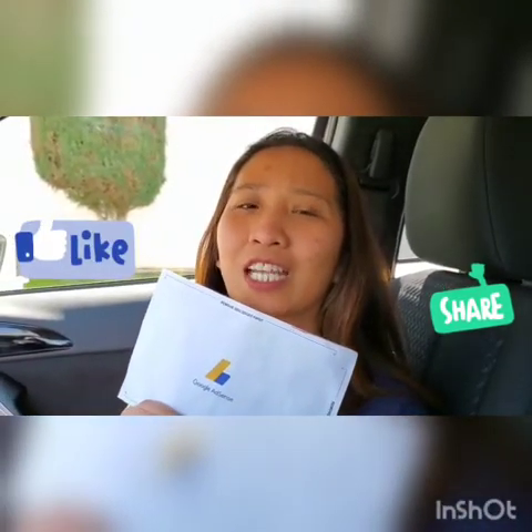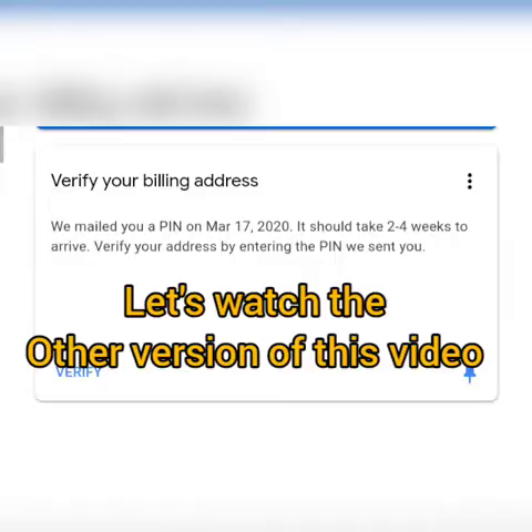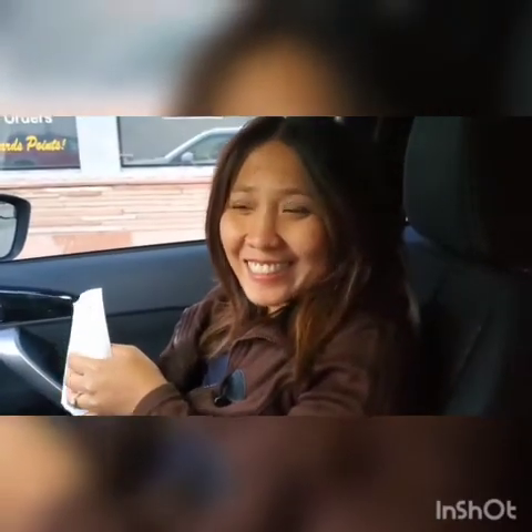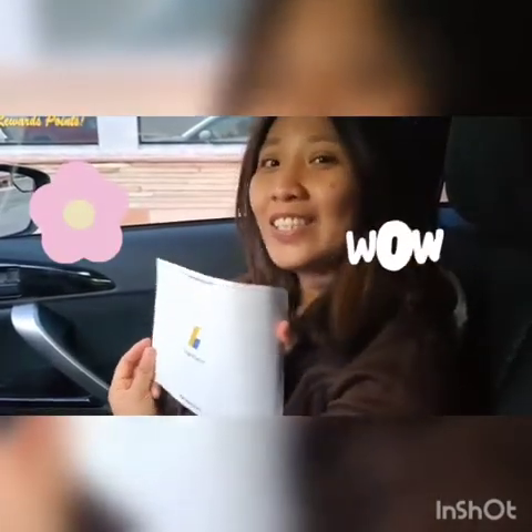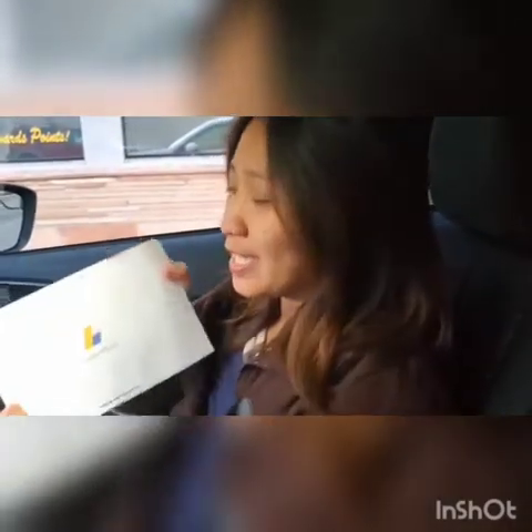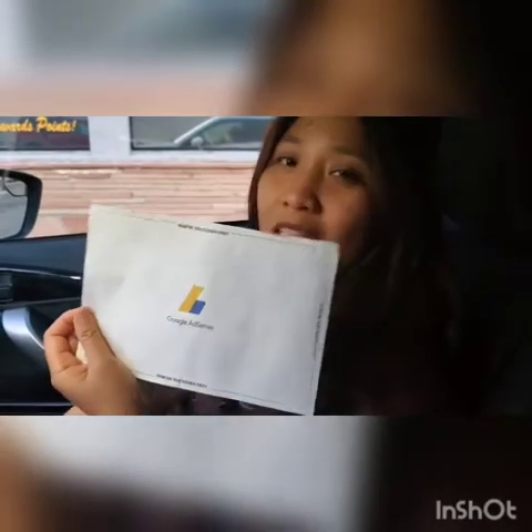Thank you so much for watching, and thank you for all your hard work! Don't forget to hit like, share, and subscribe. We're happy because we got our Google AdSense pin! So, what is Google AdSense, guys?